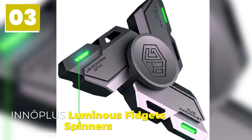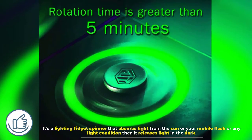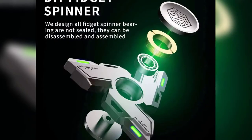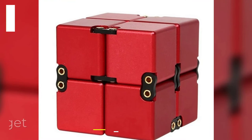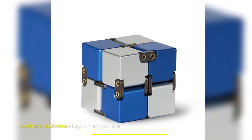Number three: Inno Plus Luminous Fidget Spinner. It's a lighting fidget spinner that absorbs light from the sun, your mobile flash, or any light source, then releases light in the dark. Its rotation time is greater than four minutes, with a silent bearing sound of less than 15 decibels.